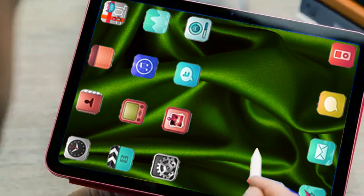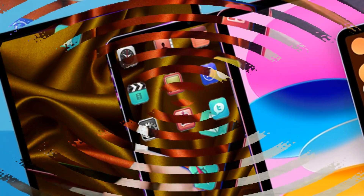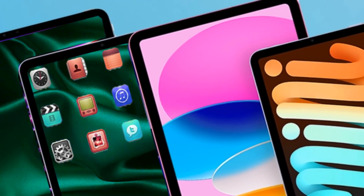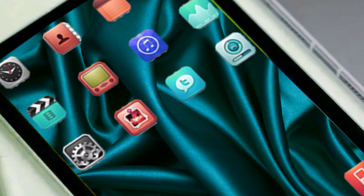Do you believe the iPad Mini needs to undergo any significant changes? Post your thoughts in the comments section below. If you've enjoyed this video, kindly click the like button. Please make sure you subscribe to this channel and press the notification bell if you want to hear the most recent Apple news, reviews, and comparisons. I'll meet you guys shortly — until then.